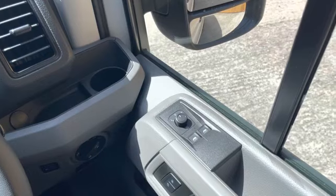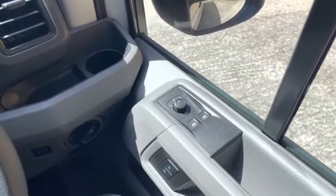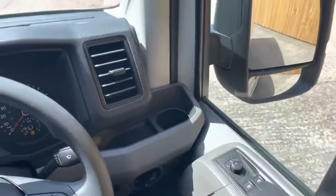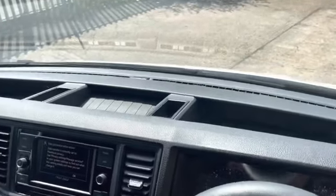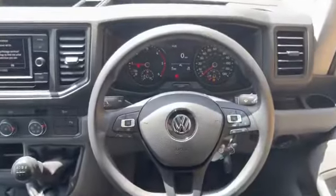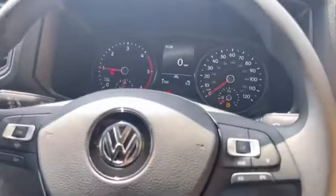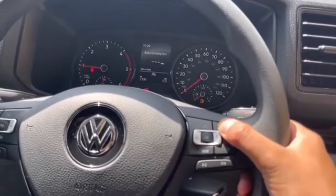On the driver's door card we have the controls for the electronically adjustable as well as heated wing mirrors. Controls for the door locks as well as the electric windows are located on the driver's door card as well. Multiple drinks holders and plenty of storage is dotted across the dashboard. On the three-spoke multi-function steering wheel the driver can completely customize their driver experience by cycling through a range of different options.